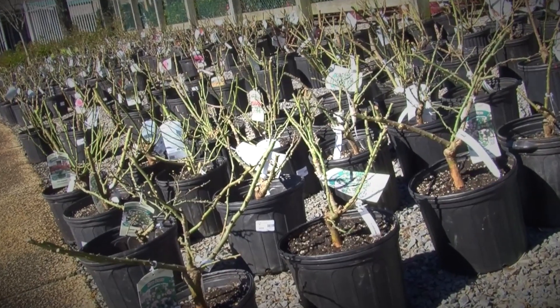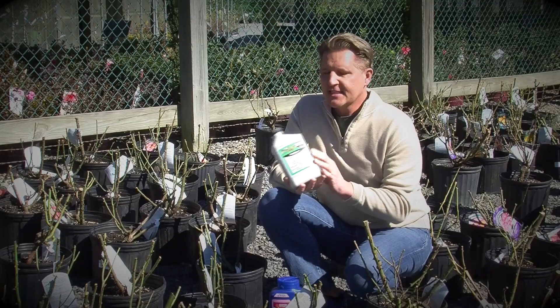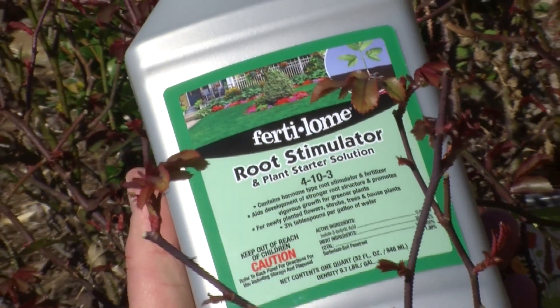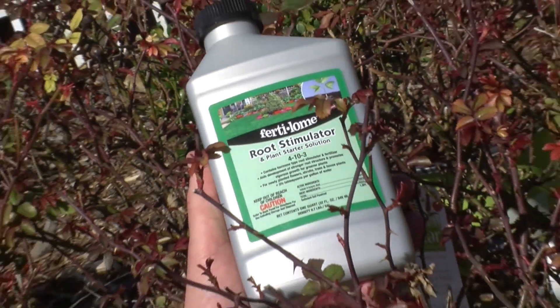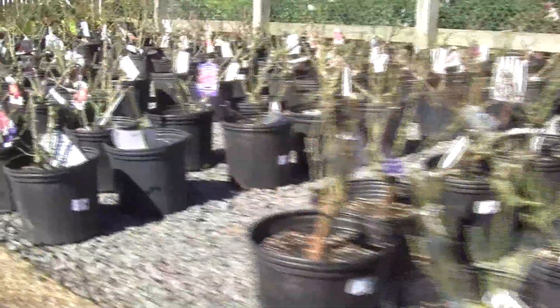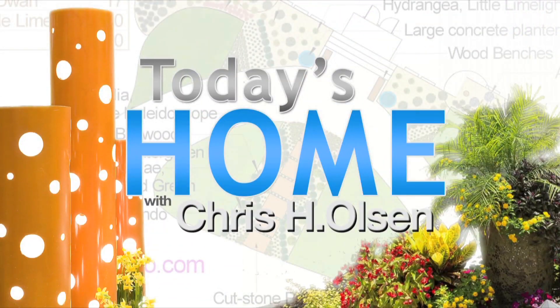When you buy your rose, there are a few things you need to do. I use root stimulator, which is kind of like Viagra for the root system of roses. You water it in after you plant your rose and it helps develop the root system. So remember: go to your nursery, scout out the roses, get your root stimulator, and use it when you plant them. You're watching Today's Home. I'm Chris H. Olson.